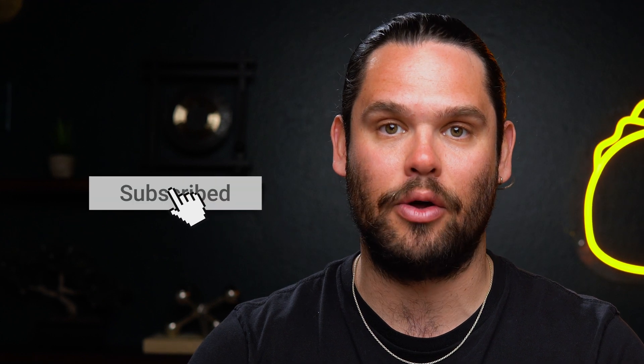And if you haven't already, make sure to subscribe to our YouTube channel. We've got new deals coming out every week, so stay tuned.